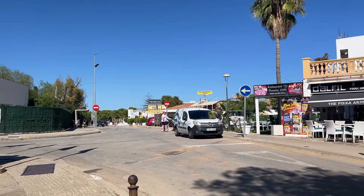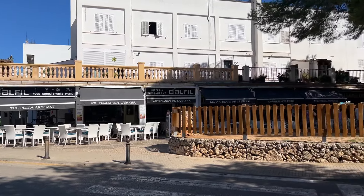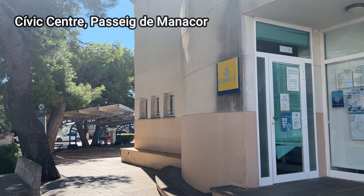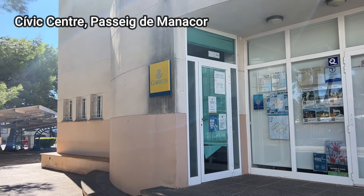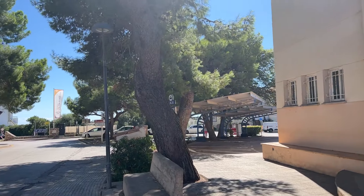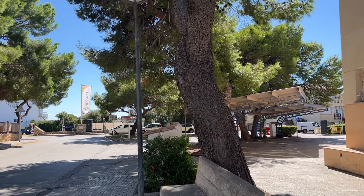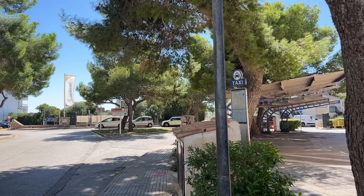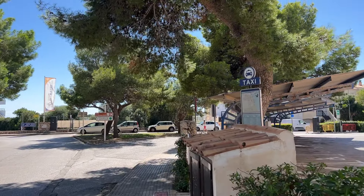You're going to find signs all over Calas de Mallorca pointing towards the tourist information office, which is right behind me. This is open from between 9 a.m. and 3 p.m. on Monday to Friday. To my right hand side we have a taxi rank as well, so if you're looking to travel anywhere else up and down the coast and you don't have a hire car or don't want to get the bus, you can grab a taxi from here.